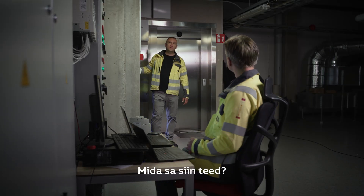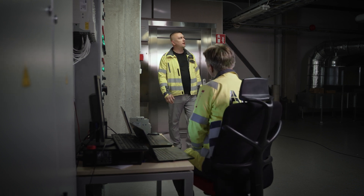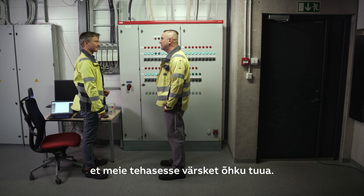Hi there. Hi. What are you doing here? I'm setting up our new ventilation system. We use these drives to power electric motors to bring fresh air into our factory.